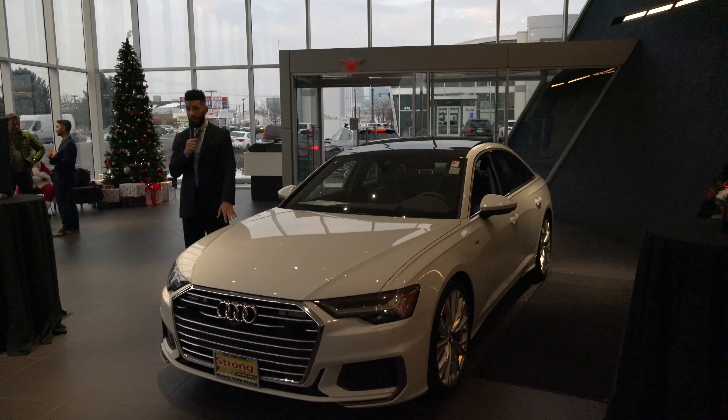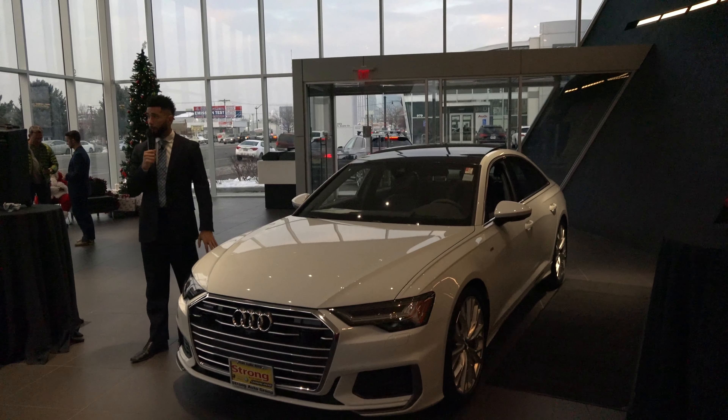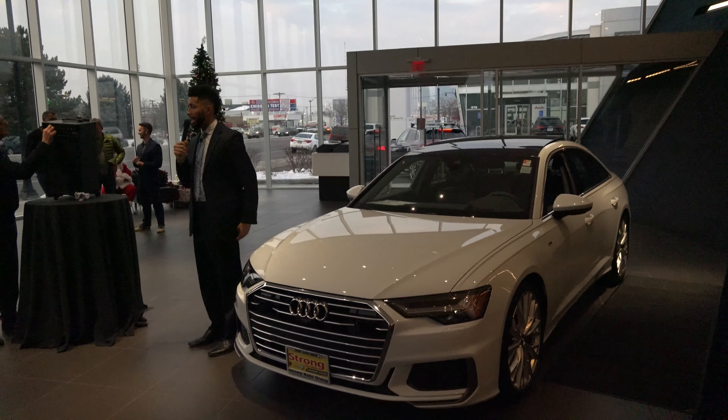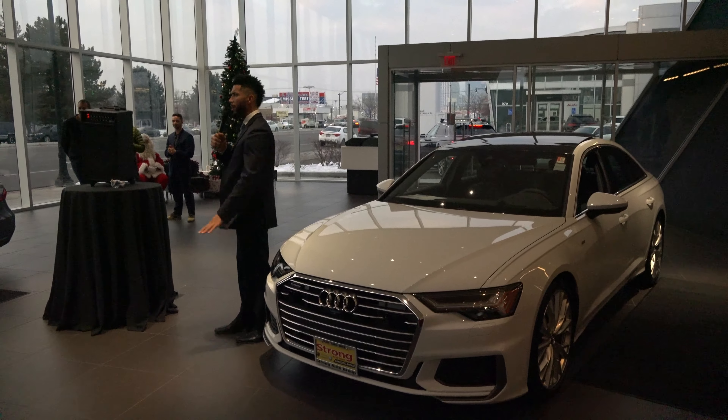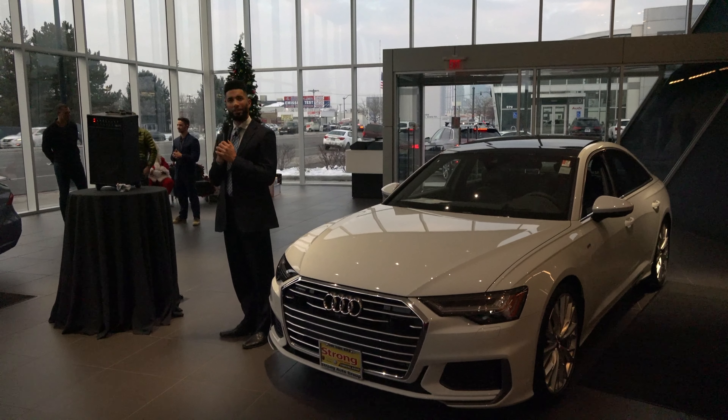That's really about it for our 2019 Audi A6. Next we will be doing the A7, and that will start in about 15 to 20 minutes. Thank you.